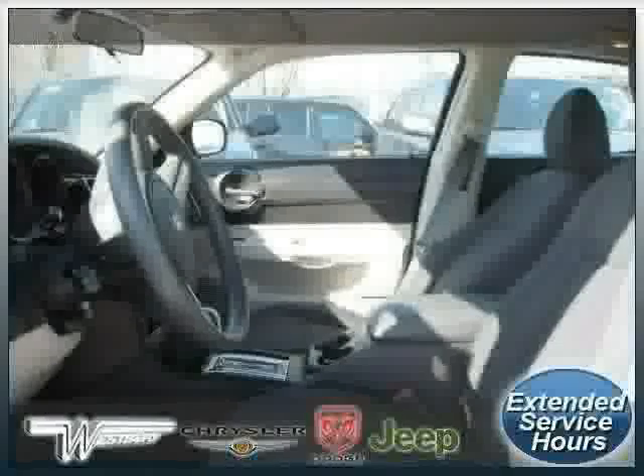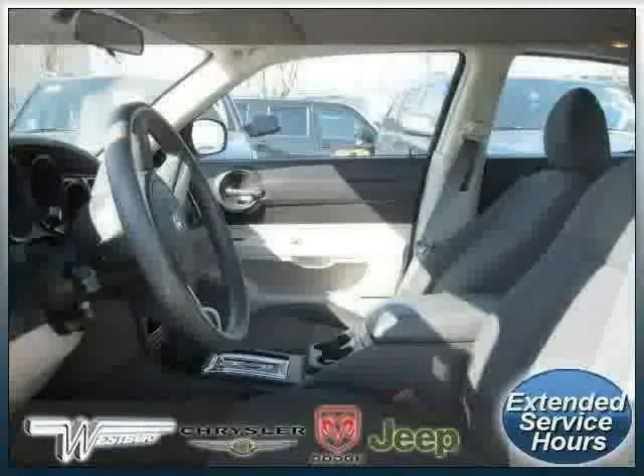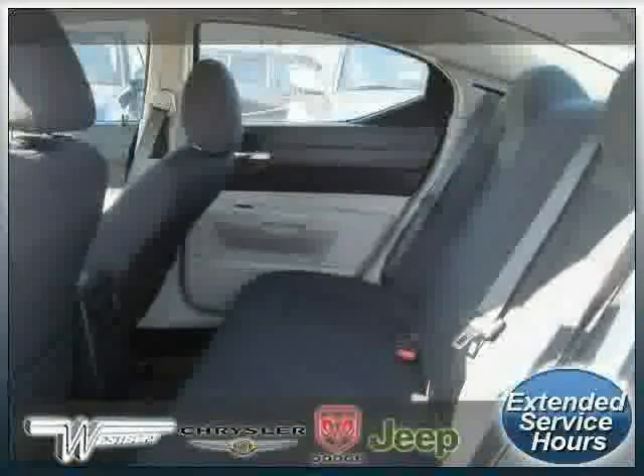Driven with care for 45,745 miles, makes this Charger an easy choice for you.